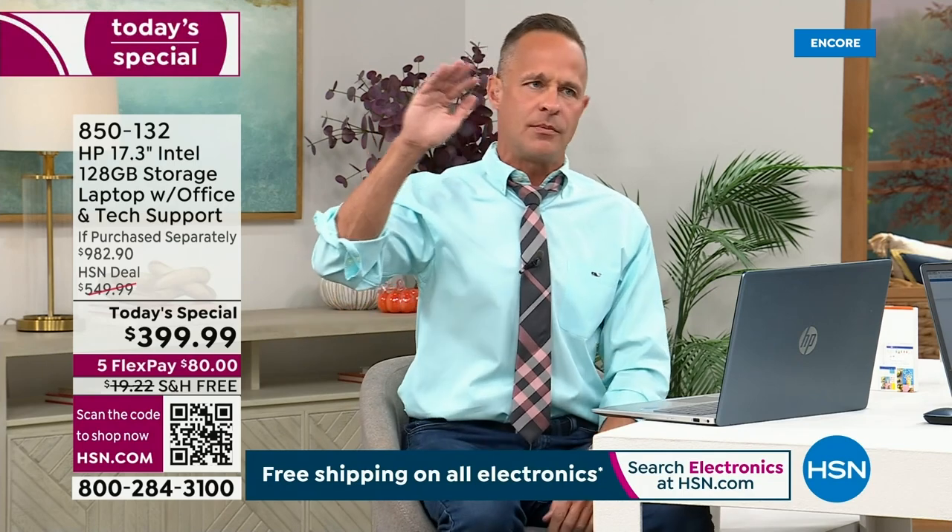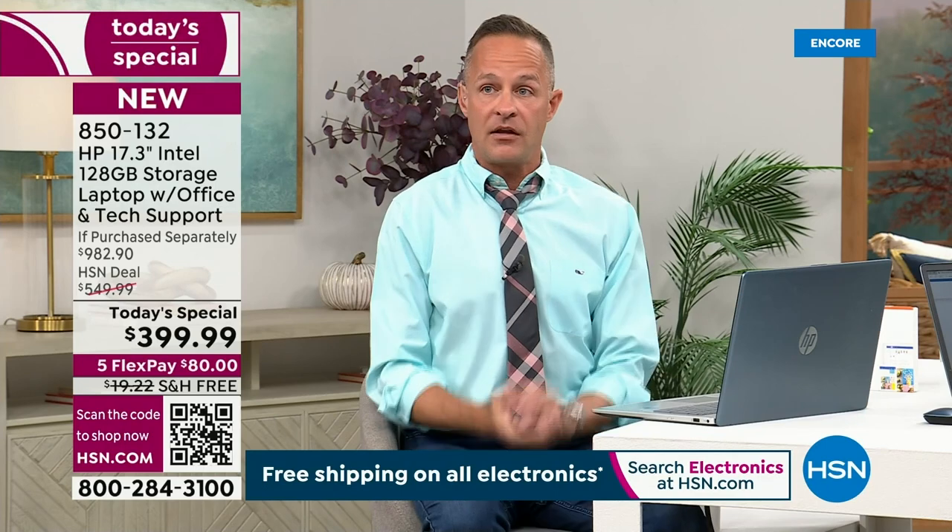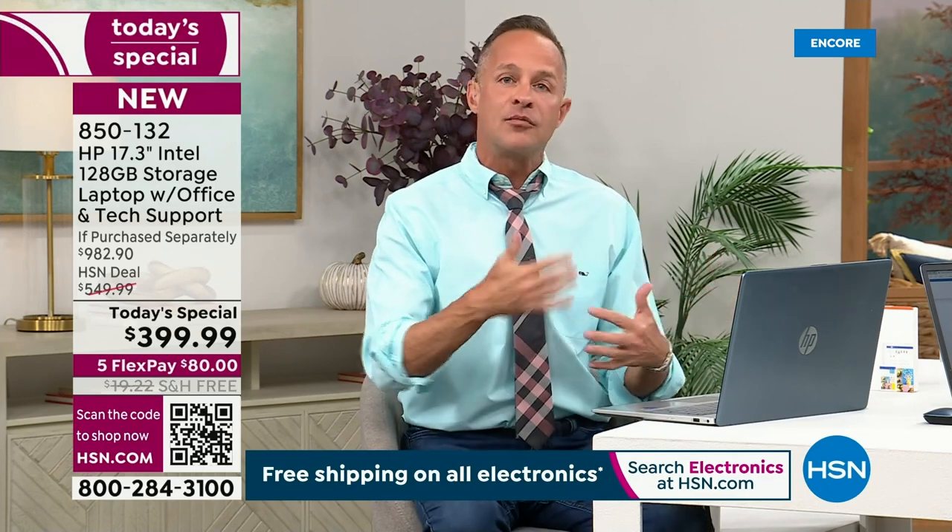You want to get the biggest screen you can afford. HSN has made it so affordable tonight, because the only reasons people don't always buy the biggest screen are: A, they're harder to find, and B, they're more expensive. The screen real estate is very expensive.